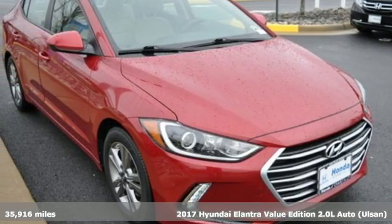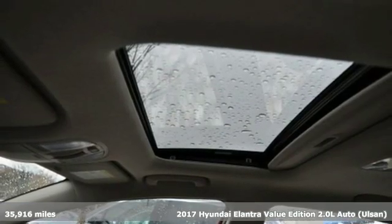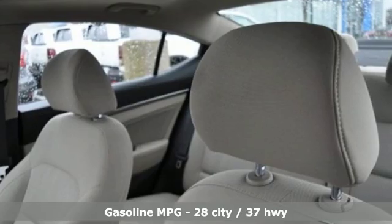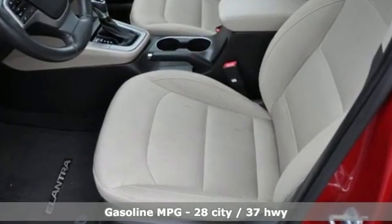It's a 2017 Hyundai Elantra. Getting from A to B safely is your reasonable requirement. This Elantra allows you to aim higher with more comfort, more style, and more of what you deserve. Plus, it offers an exciting list of features.